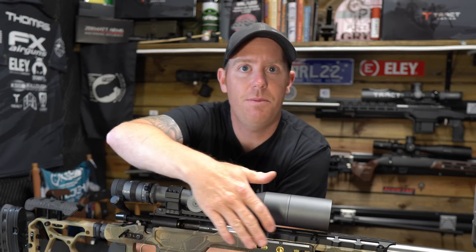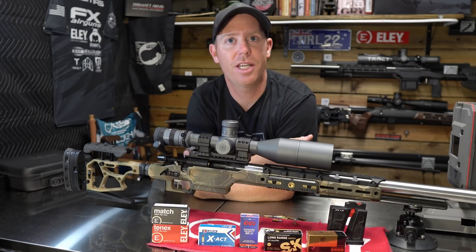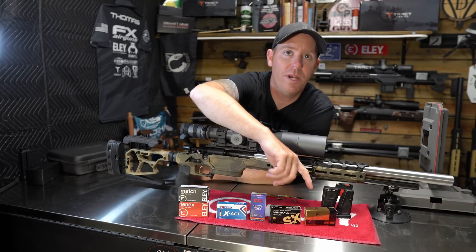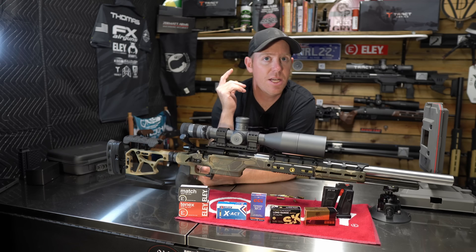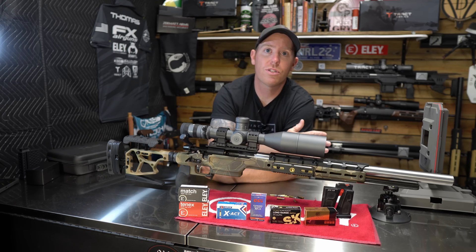While the rifle is largely unimportant to this test since we're testing projectiles, you can see before us here a hint of what we're going to be shooting today — from CCI standard velocity all the way up to our most expensive RWS R50. We'll go ahead and roll to that range footage and play them in order from worst to best.